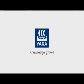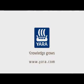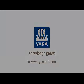Yara. Knowledge grows. To know more about our nutritional solutions and application techniques, contact your nearest Yara supplier or www.yara.com.